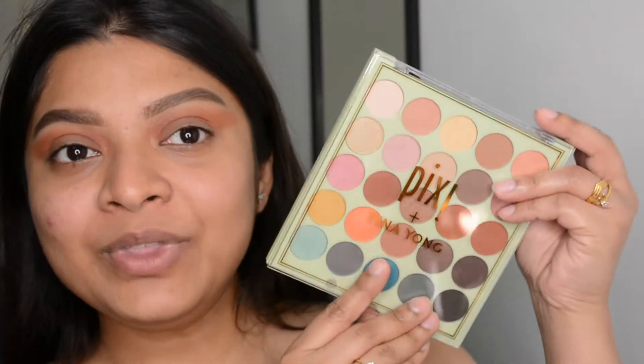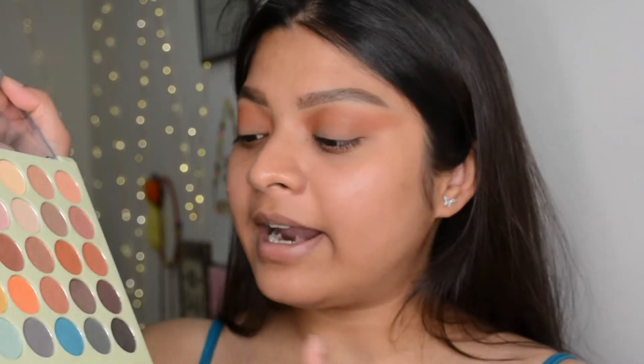Now let me give you more description on this palette. This is a collaboration palette with Tina Young — she's an amazing makeup artist who creates content on YouTube. She has her own makeup line, but she did this collaboration with Pixie and came up with this amazing palette. I love this shade so far.